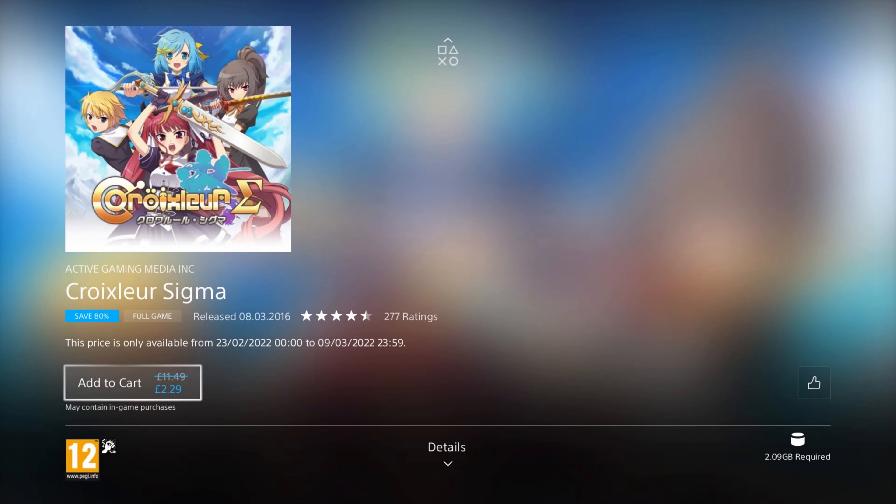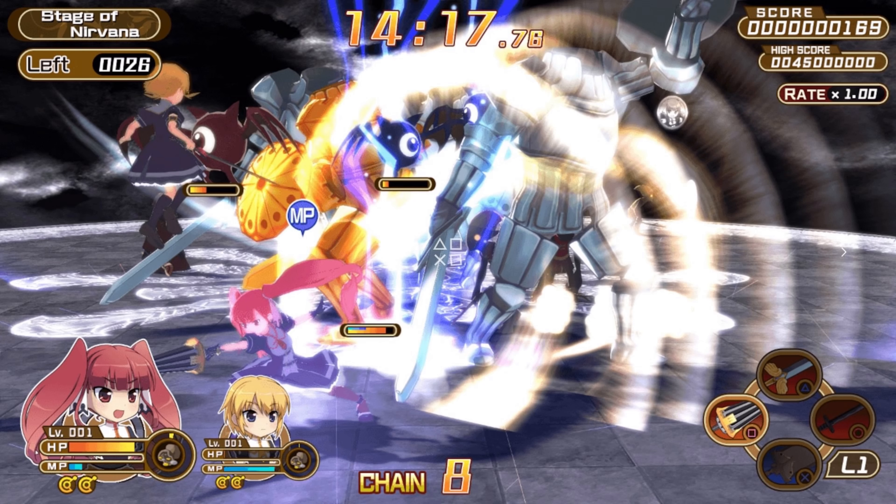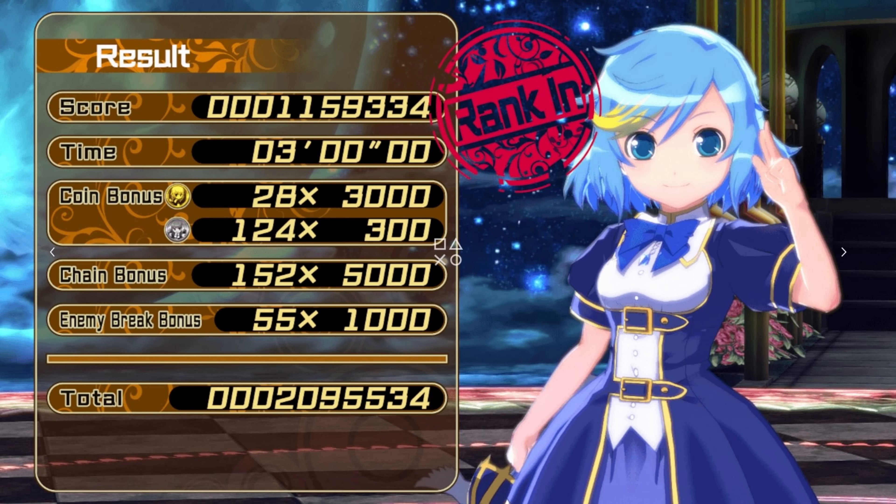Our next game is Cruixler Sigma. It was released in 2016, so it's 6 years old, and it's on an 80% discount for the low price of £2.29. In this hack and slash action game, you get to play as 4 girls wielding magic blades to fight wave after wave of monsters in this simple but fun game. It features various weapon combinations, cosmetics, full voice acting, a score attack mode, challenge mode, and dungeon modes as well.